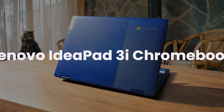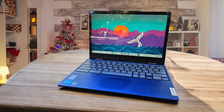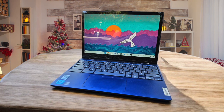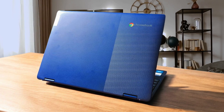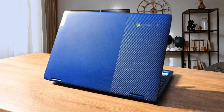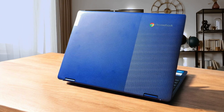Lenovo IdeaPad 3i Chromebook. I think the Lenovo IdeaPad 3i Chromebook is a solid, budget-friendly option that gets the job done. It's powered by an Intel Celeron N4200 processor, which is adequate for everyday tasks like browsing, document editing, and streaming videos. I appreciate its lightweight design, which makes it easy to carry around, perfect for students or anyone on the go. The 14-inch Full HD anti-glare display is also a nice touch, ensuring clear visuals even in bright lighting conditions.